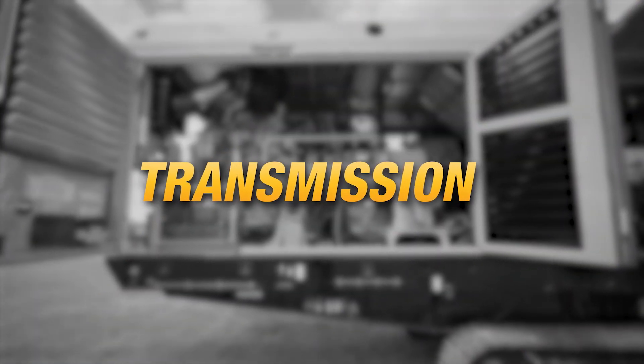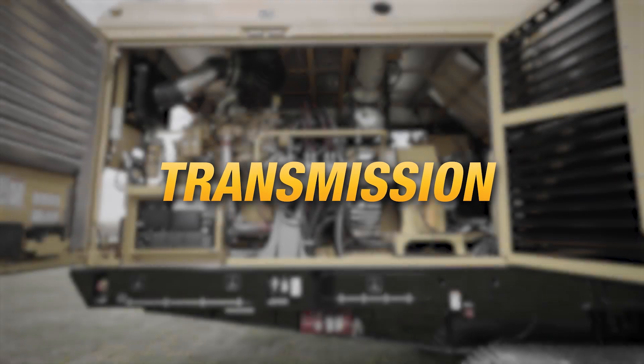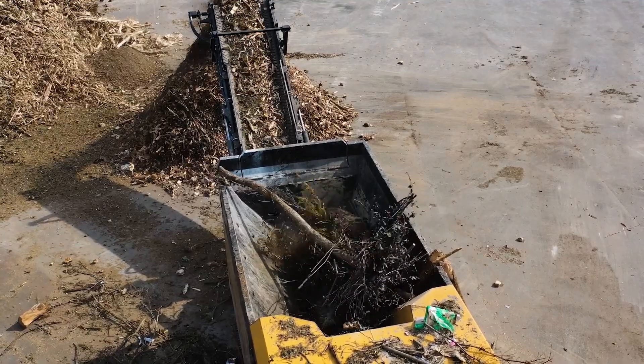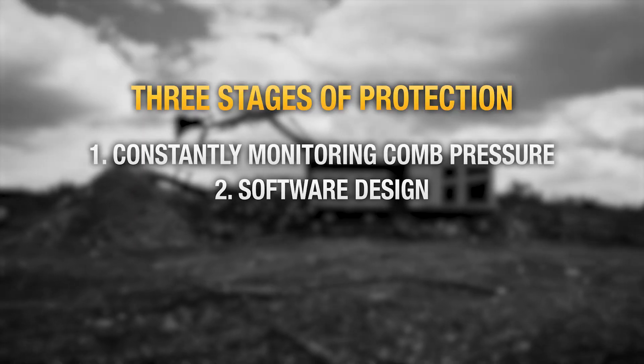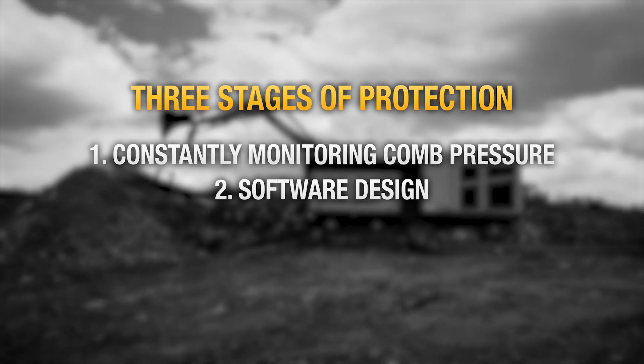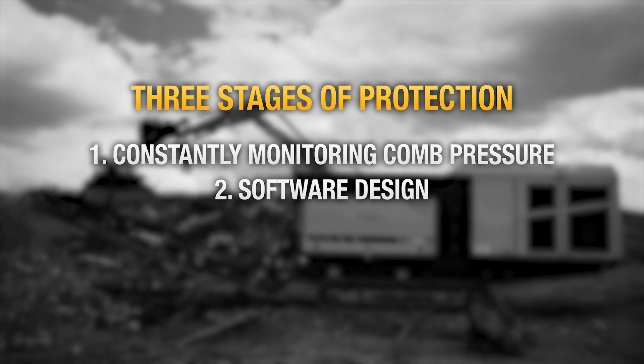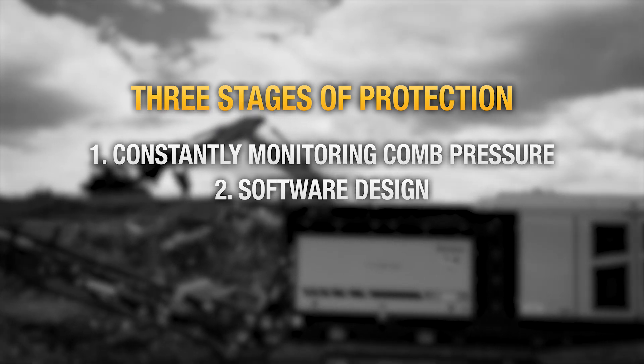The LS3600TX is equipped with a twin disc reversible mechanical transmission for efficient power transfer that maximizes productivity. The second line of defense lies in the design of the software: upon the fourth reversal, the machine goes into a lockout to help protect the clutches from locking up. The operator cannot bypass that lockout even by cycling the key.